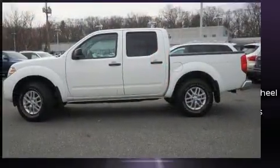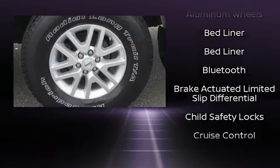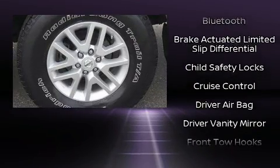Top features include a split-folding rear seat, one-touch window functionality, variably intermittent wipers, and cruise control.